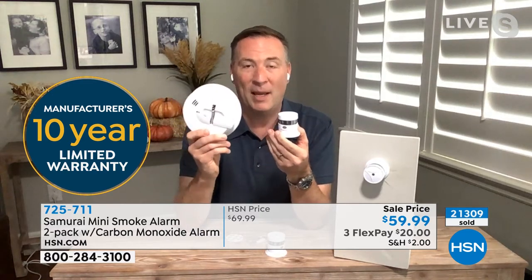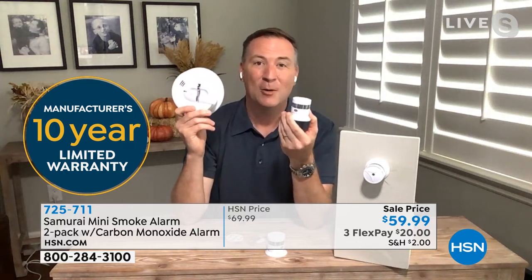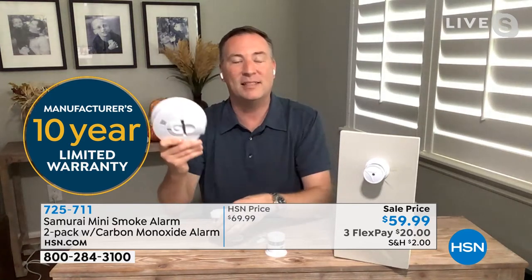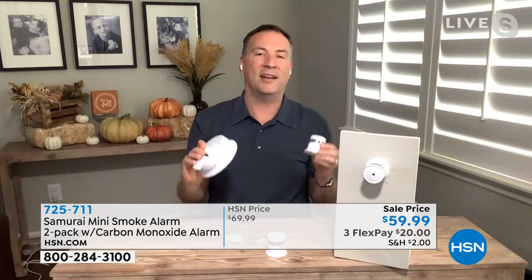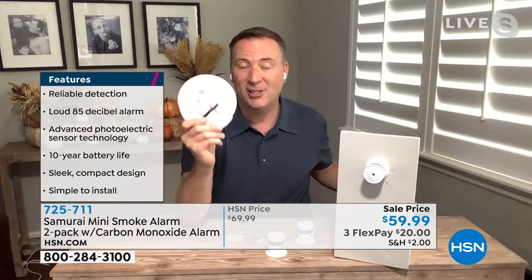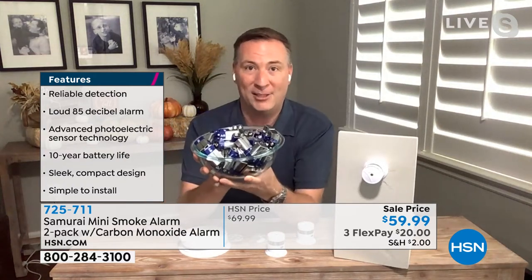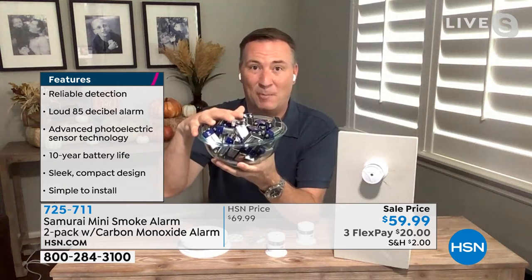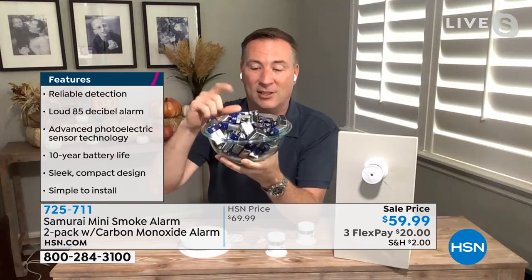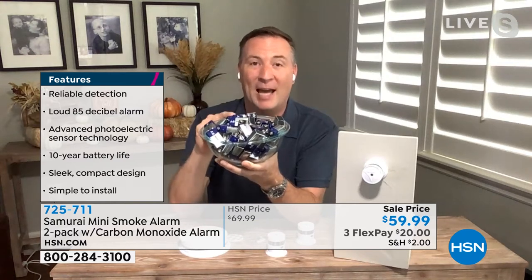With these units, the only maintenance you have to do is replace the battery every six months. A lot of us don't do that - the batteries go out. But just to give you an idea how much it would cost to replace batteries: today we're giving you a three-pack, but if you had three of these and changed the batteries every 10 years, this is 10 years worth of batteries for just three smoke detectors.